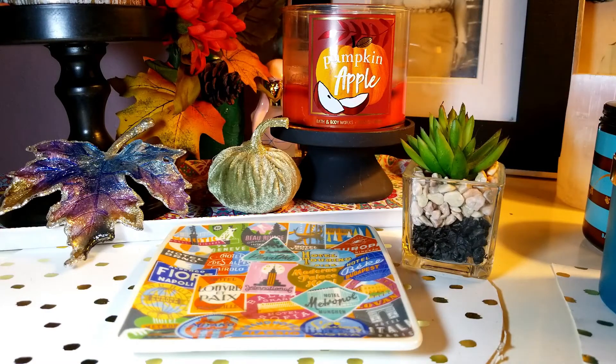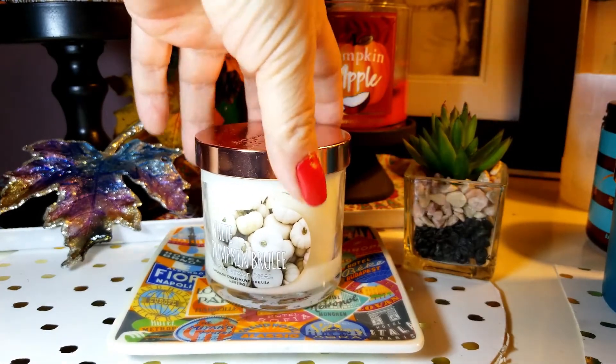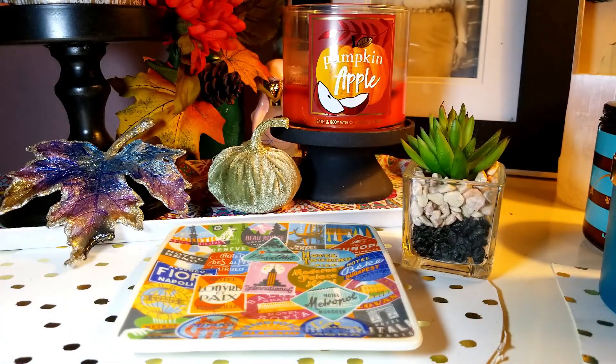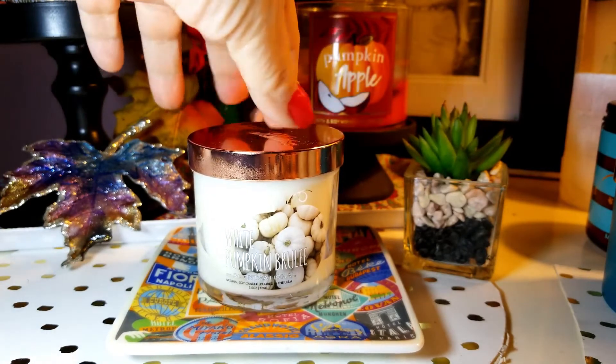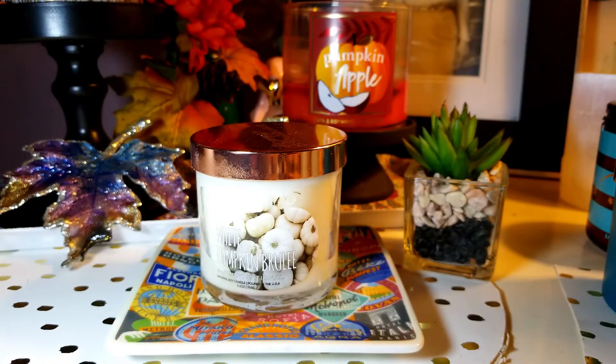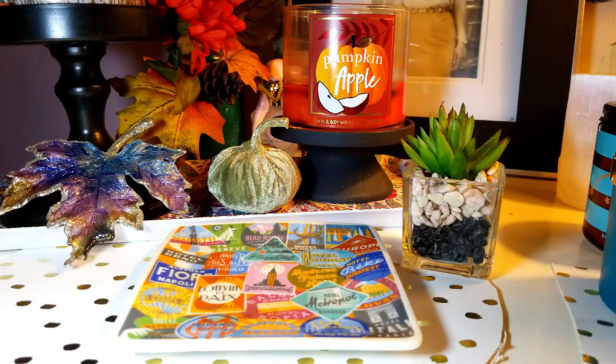The next one is White Pumpkin Brulee. This one smells so very good — oh my God, you've got to smell it. It's got a little very faint sweetness, which I love. This one definitely reminds me of a candle, it's a very familiar scent. Can't go wrong — $2.99 and it's a very good one. And I have another Applewood here, so there are two of those.